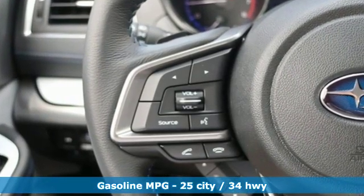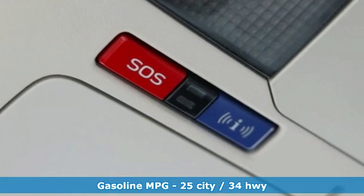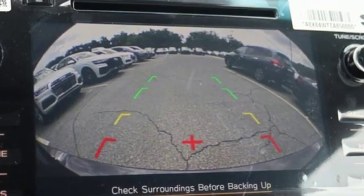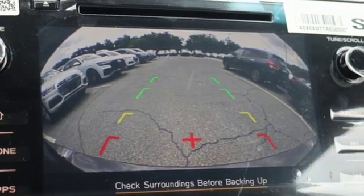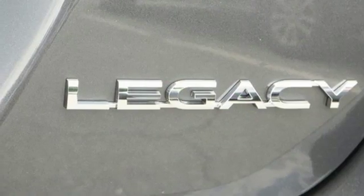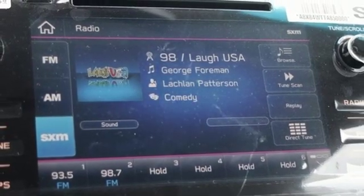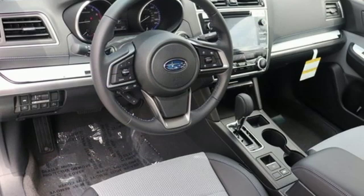Streaming audio, power heated mirrors, dual-zone climate control, auto-dimming rear-view mirror, doors and push-button start proximity key, front heated bucket seats, continuously variable automatic transmission, active grille shutters, gas pressurized shocks and H4 engine.